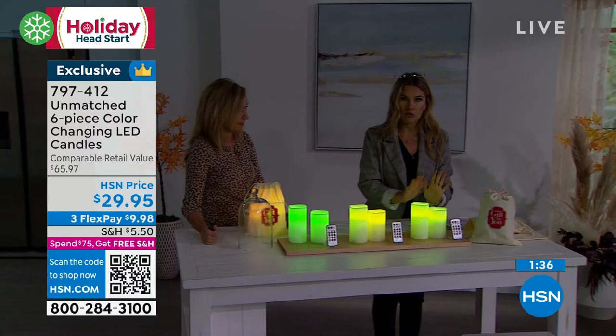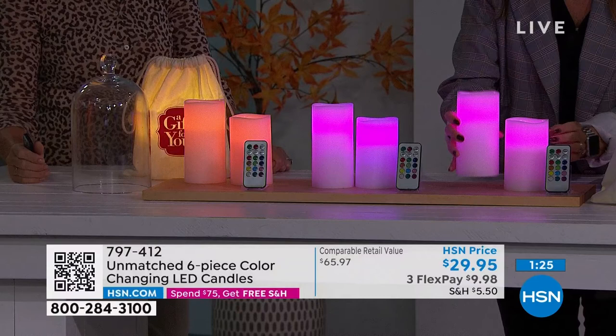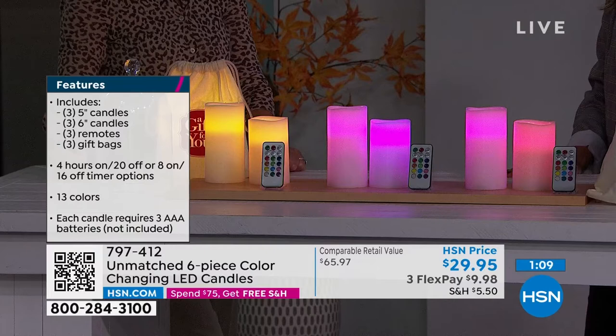Let me show you everything you're going to get. You do not choose what color candle you want — they're real wax, traditionally white, with those curved edges, and they're all flameless. You're going to get a five-inch and a six-inch and a remote, times three. So in total you're actually getting six candles, three remotes, three bags, and three gift boxes.